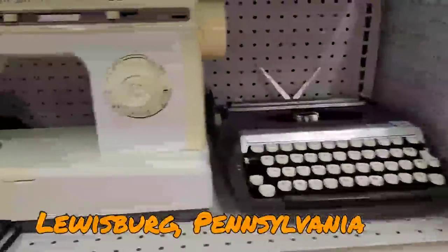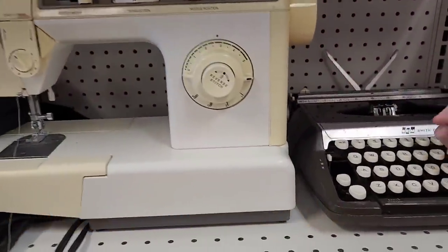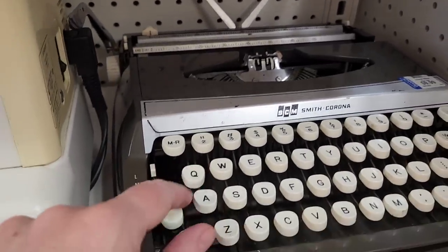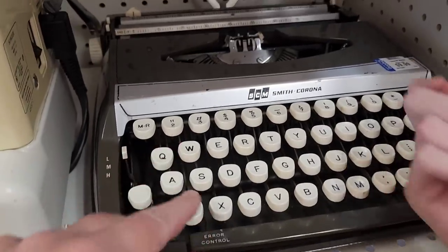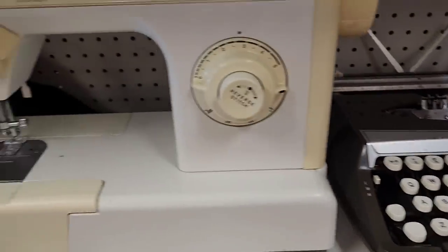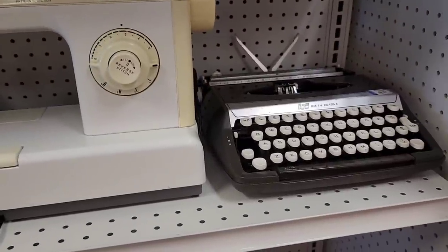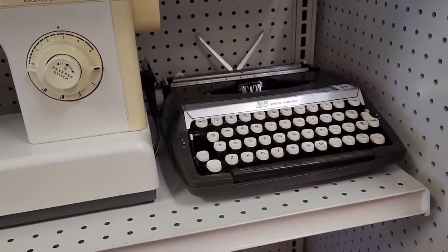We got a typewriter and a sewing machine. I wonder if all the keys work — nope. Q is stuck. Ten bucks though. And then the sewing machine is $20. You don't use Q on a daily basis? But what if you have to be really quick?